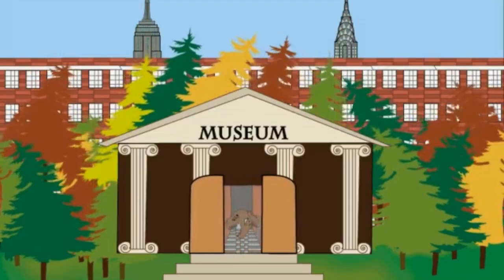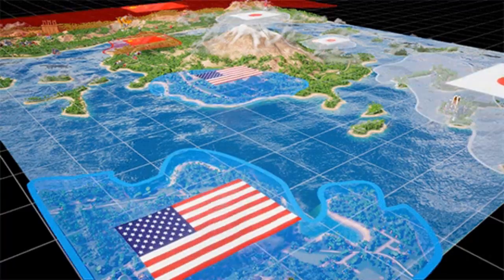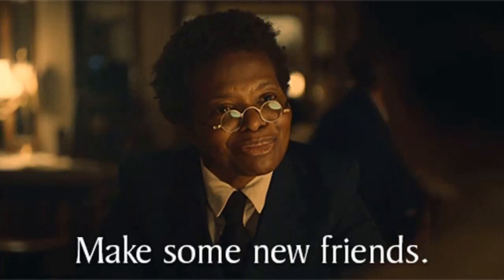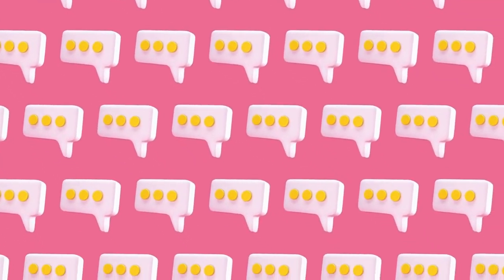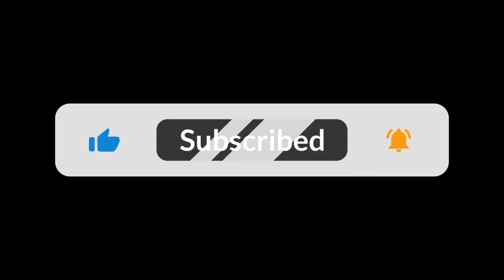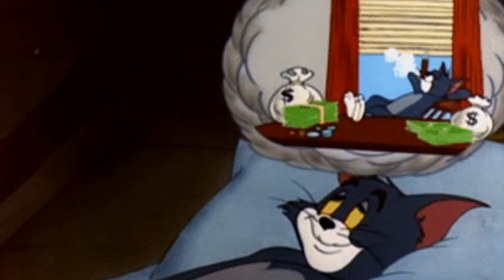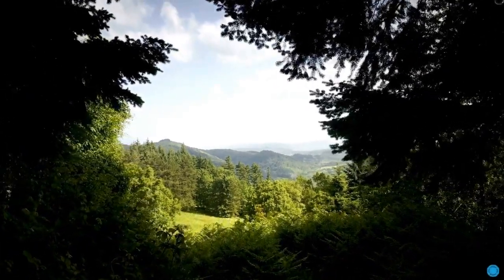Additionally, keep an eye out for internships at renowned museums like the British Library, or join associations like the British Cartographic Society, which can provide invaluable experience and connections in this field. Drop us a comment below, give this video a like if you found it intriguing, and don't forget to subscribe for more luxury career paths like this one. Until next time, stay inspired and dream big. Discover more in the description about becoming an apprentice globe-maker.